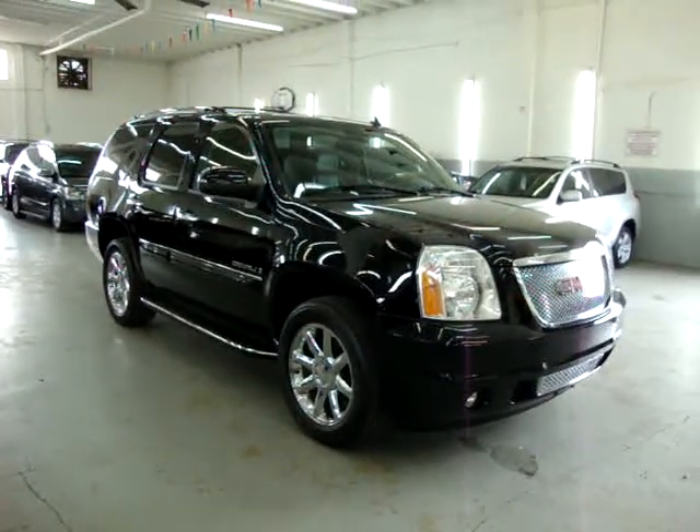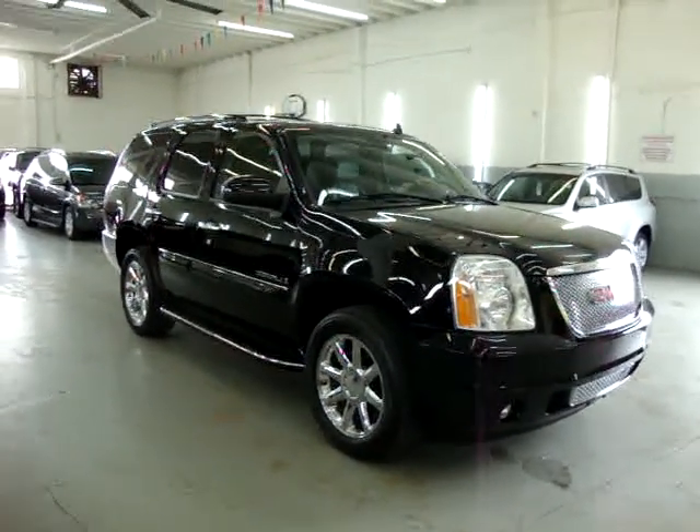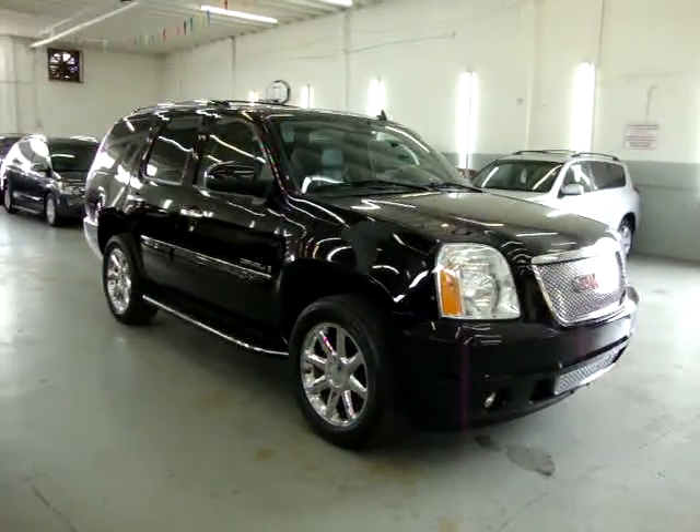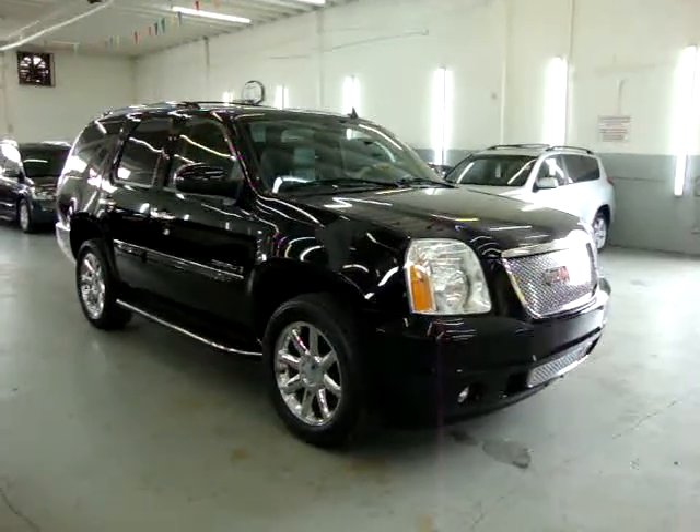Up for sale on VehicleMax, we have a 2008 GMC Denali short wheelbase, all wheel drive. Black on the outside with ebony black leather interior. It's completely loaded up.